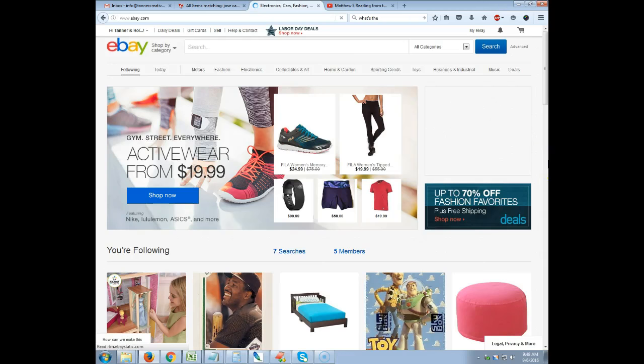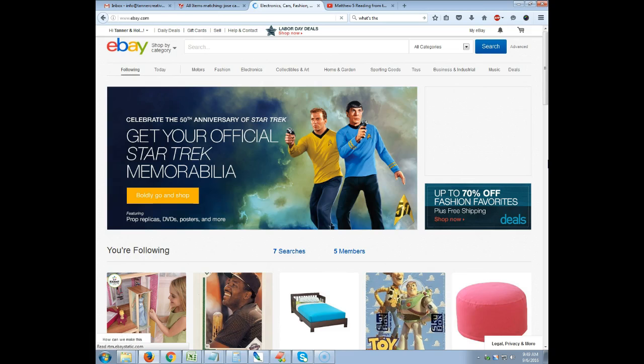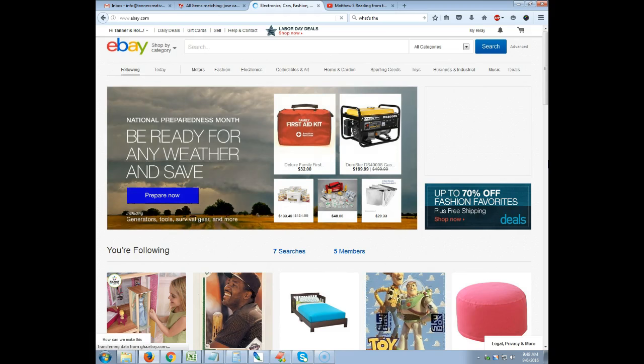Hey guys, what's going on? This is Tanner from tanmanbaseballfan.com. I wanted to do a little video here for you all to show you and maybe teach you a few things about eBay and sales prices.